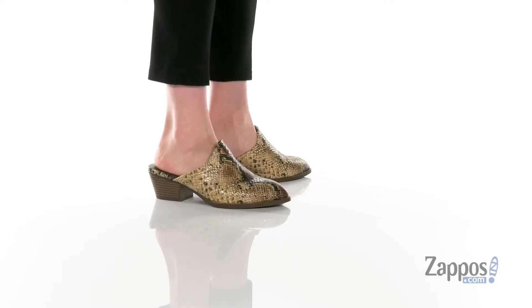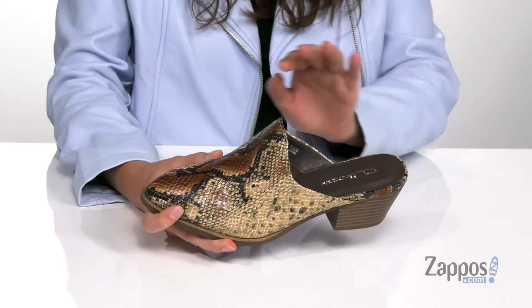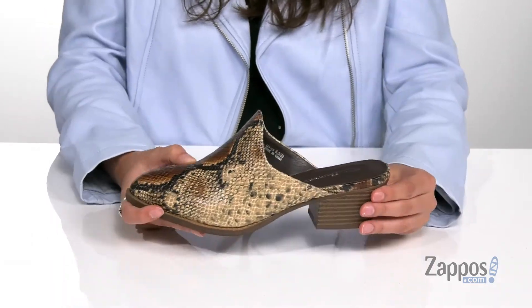These chic mules are crafted with a synthetic upper and they're available in a variety of colorways. This particular colorway features this fun python print that even has some shine throughout, that will definitely have you standing out in style.